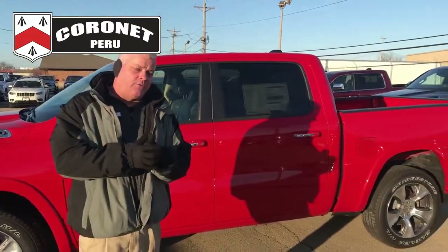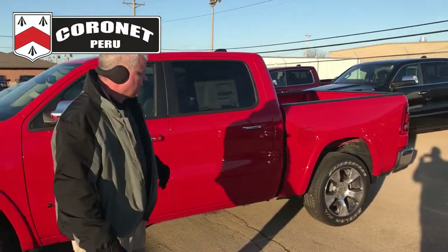Behind me is our 2019 Ram 1500 Laramie. It's our number one seller in the lineup, and I'd like to tell you what you can get on a truck like this.